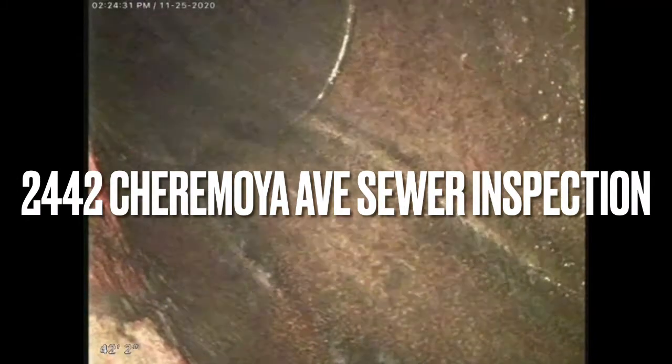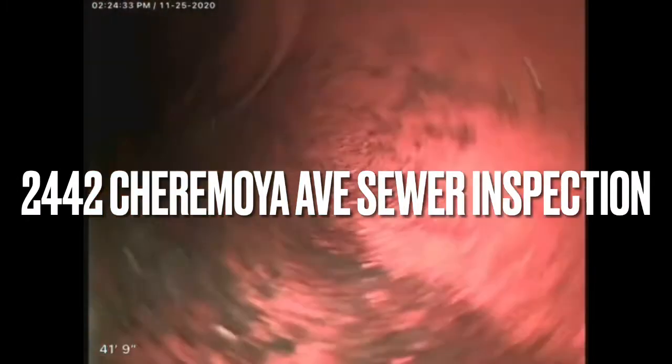This is Ivan with Golden Oak Plumbing Services. I'm currently at 2442 Charmoya Avenue conducting a sewer inspection.